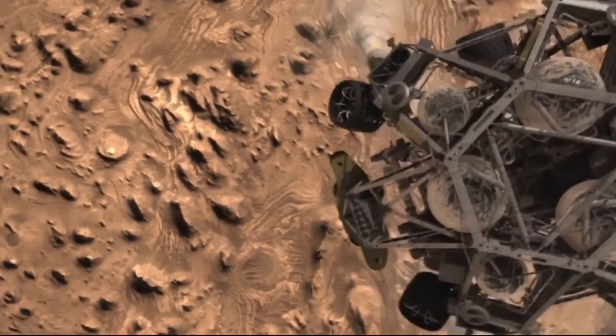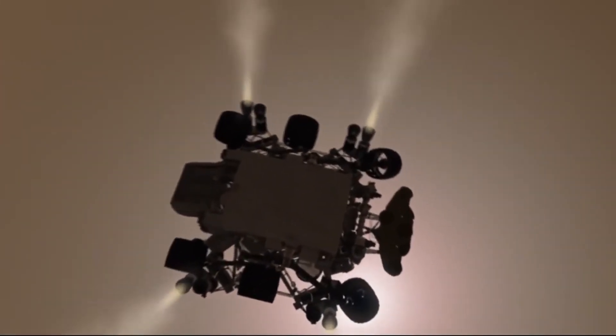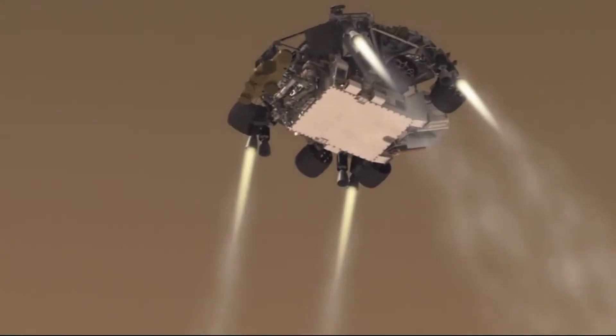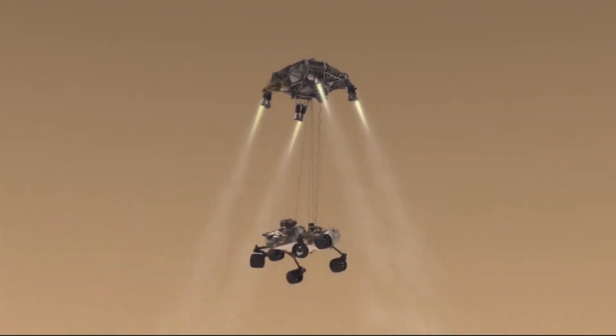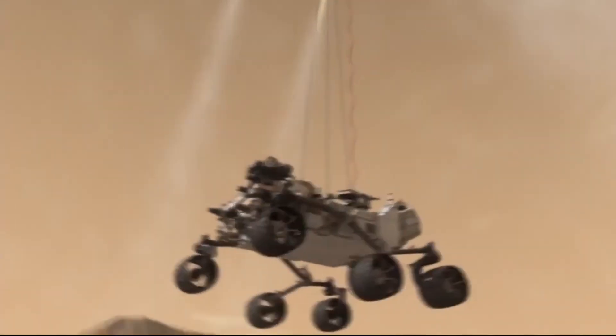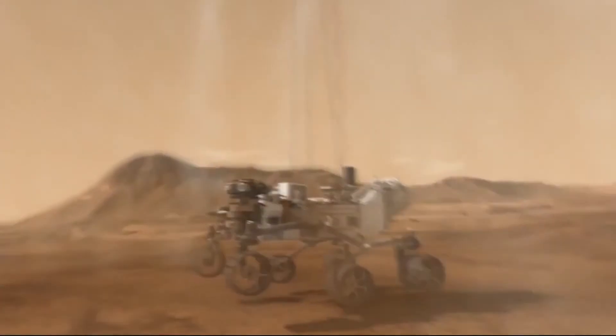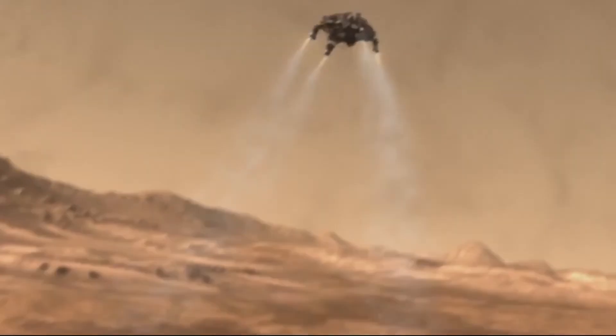However, there remains one final problem. If it lowered itself all the way to the surface on rockets, the amount of dust kicked up in that process could permanently damage many of the instruments. So instead, the lander is lowered down on a 21-foot tether, a system engineers call the Skycrane Maneuver. After the wheels hit the ground, the rocket portion detaches, accelerates up, and then crashes at a safe distance.